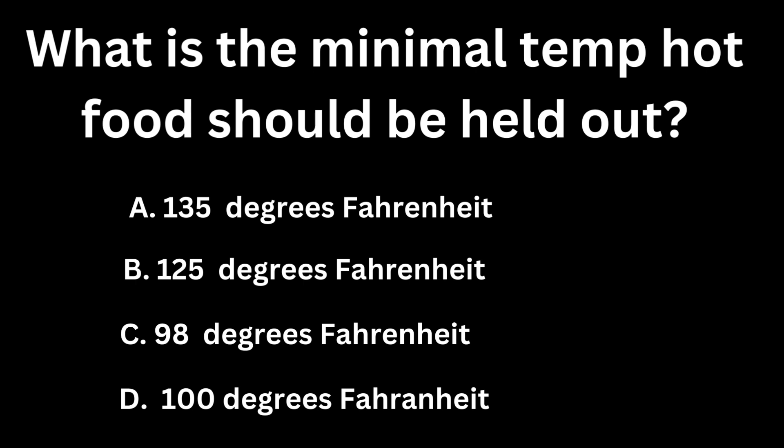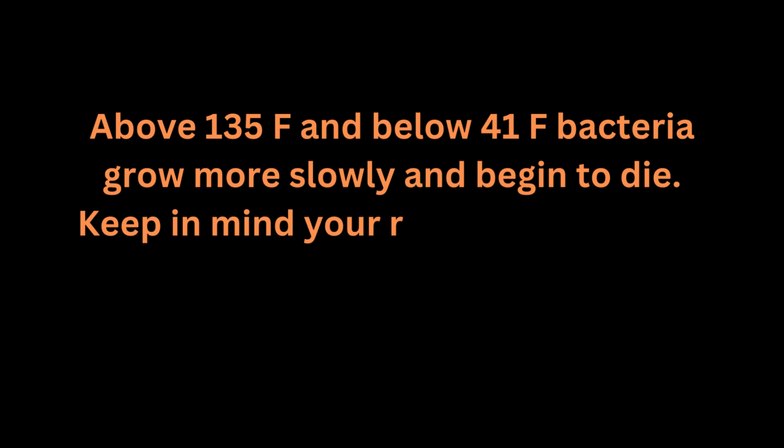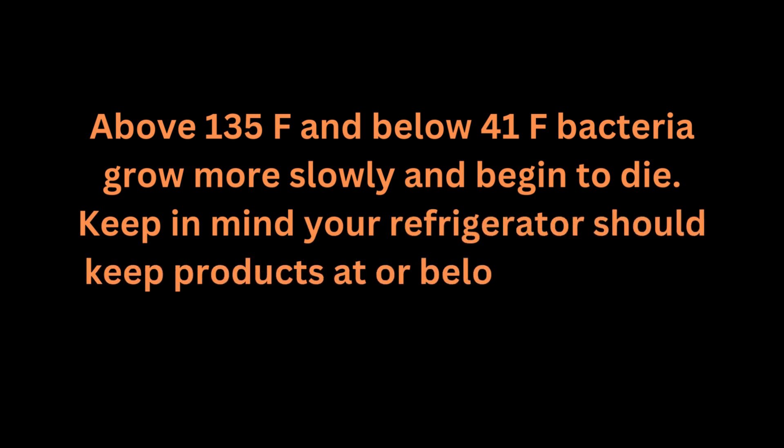If you guessed A, you are correct — 135 degrees Fahrenheit. Above 135 degrees Fahrenheit and below 41 degrees Fahrenheit, bacteria grow more slowly and begin to die. Keep in mind, your refrigerator should keep products at or below 41 degrees Fahrenheit or 5 degrees Celsius.